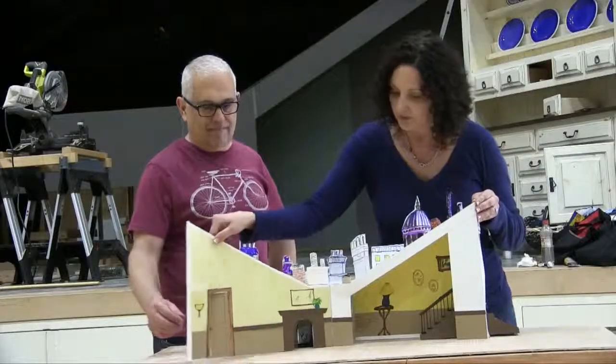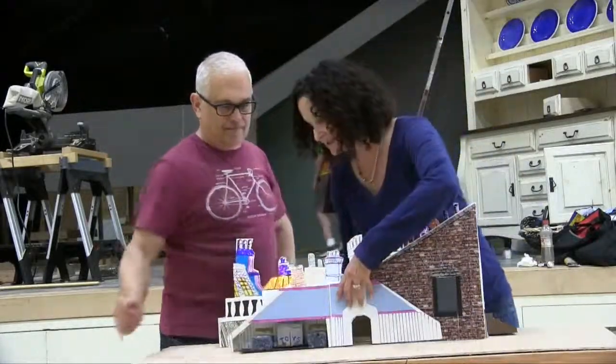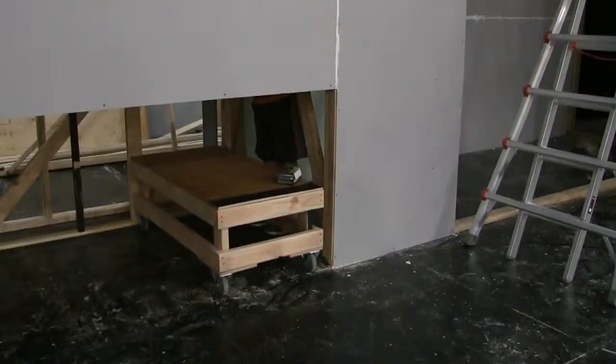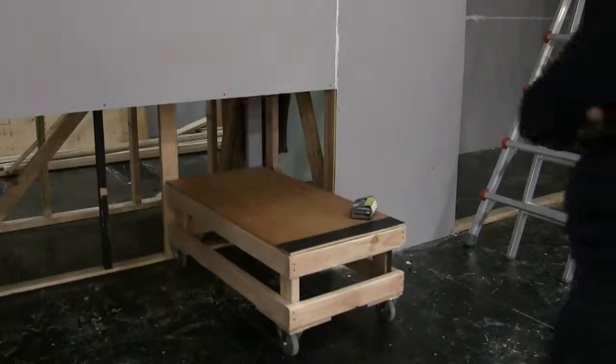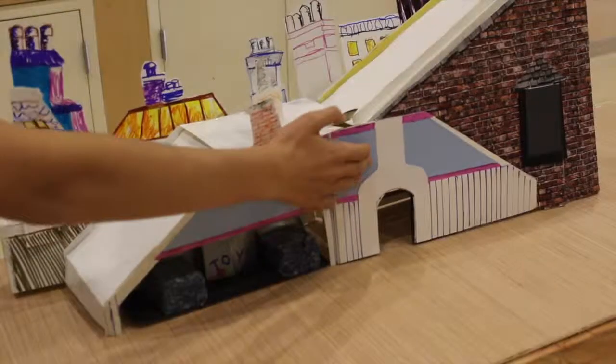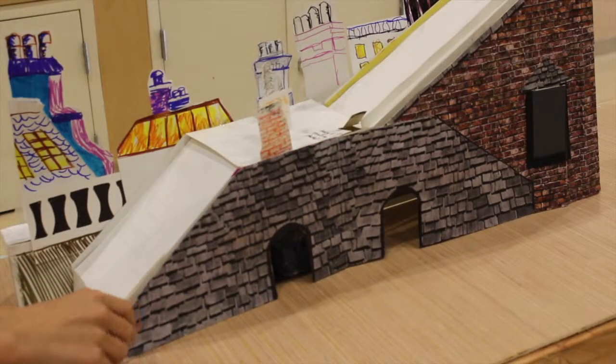And then, presto chango, it becomes the exterior. And if you do that, this little half wall moves out with the nursery. So this will be the nursery. And as it closes, the tech people will pull the beds back in and close the rooftop.